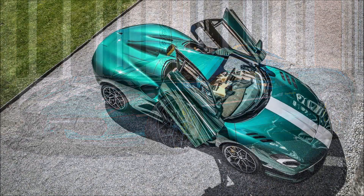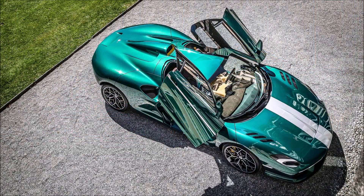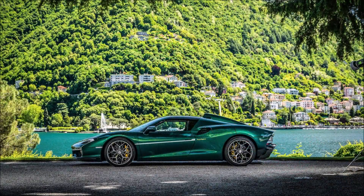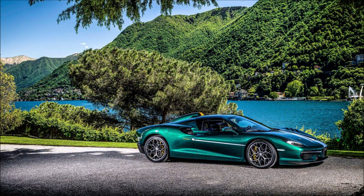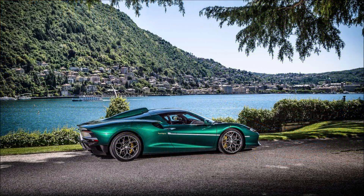What do you guys think about the design of Touring Superleggera's RSA RH95? Drop your comments down below, and if you enjoyed the video, make sure you give it a thumbs up. Giving the video a like will help get it up in rankings so more people can see it and we'll have a bigger discussion on Touring Superleggera celebrating their 95th birthday with the RSA RH95.